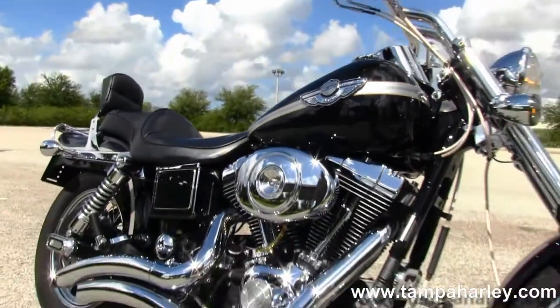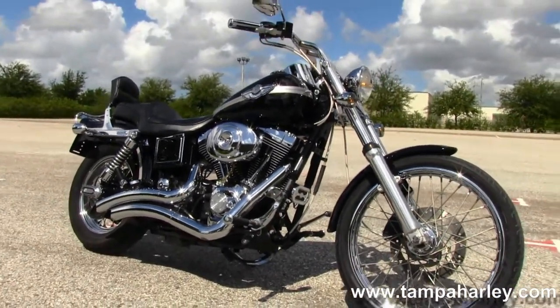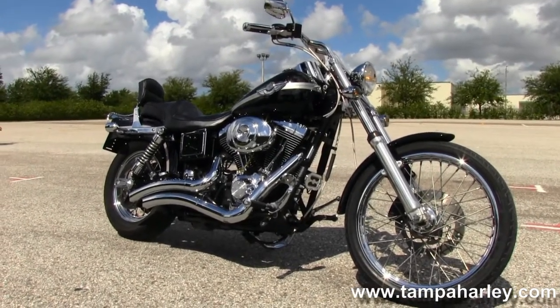We take anything on trade — import motorcycles, cars, campers, trucks, boats, RVs — you name it, we take it as long as we don't have to feed it. We're rated number one in customer service and have over 200 pre-owned bikes in stock.